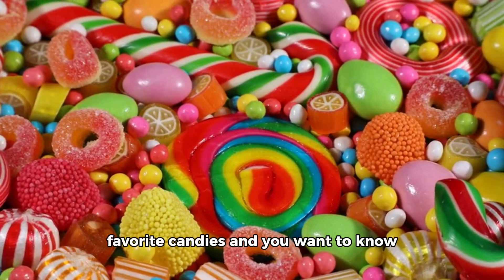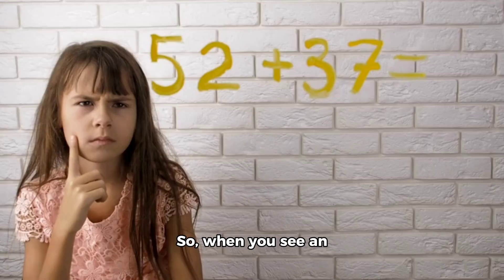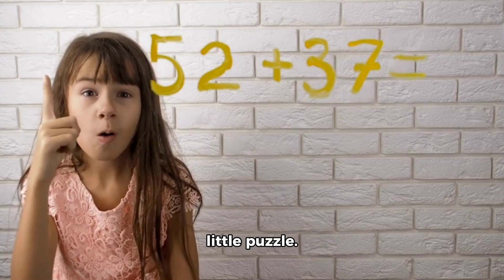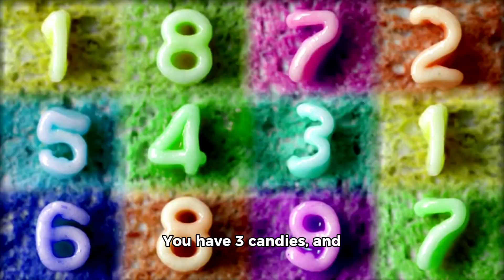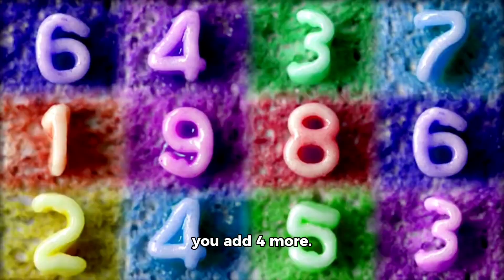It's like when you're counting your favorite candies and you want to know how many you have in total. So when you see an addition problem, like 3 plus 4, think of it as a little puzzle. You have 3 candies, and you want to know how many you have in total when you add 4 more.